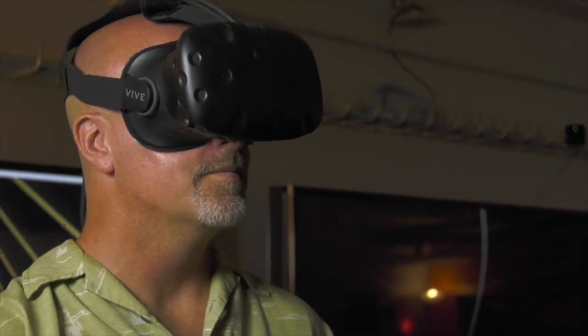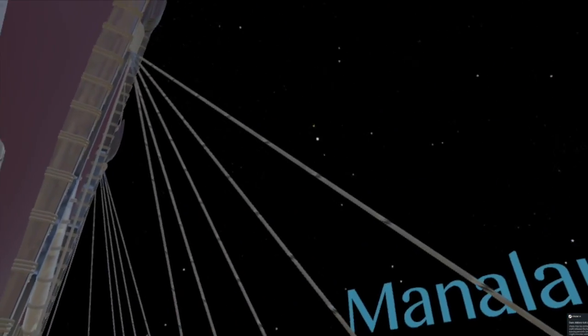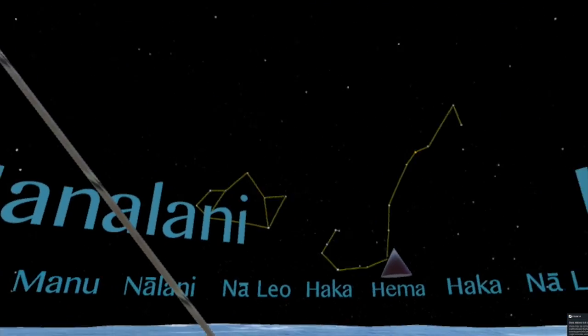I always thought that was a really cool thing, because when you're a kid and you hear about the Hokulea, it's like, they're adventurous! It sounds so exciting and just so awesome. Kilo Hoku allows users to navigate using the stars in a virtual setting.